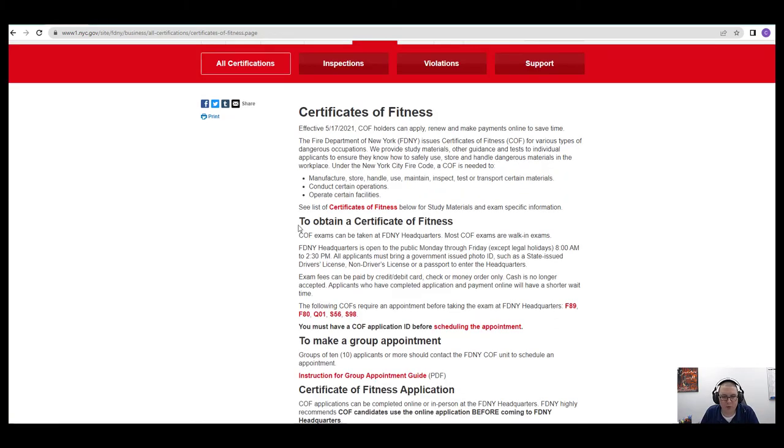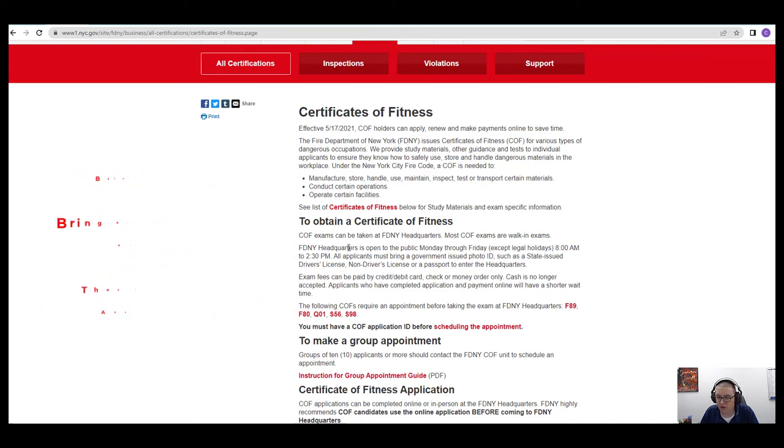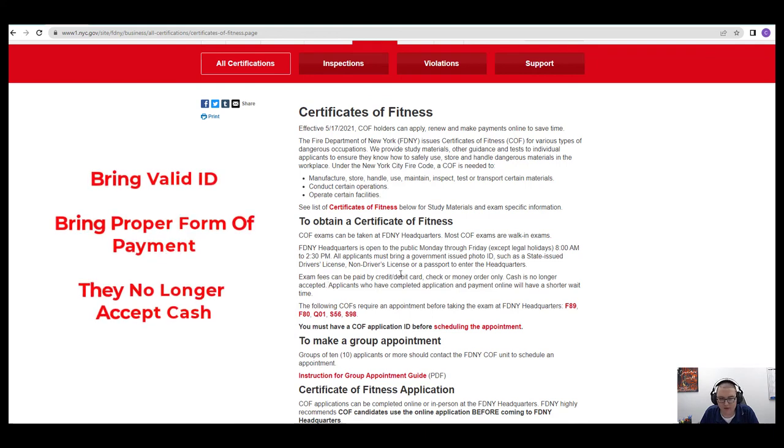Some important things to remember when obtaining a Certificate of Fitness: FDNY Headquarters is open Monday through Friday, 8 a.m. to 2:30 p.m. All applicants must bring a government-issued photo ID — a driver's or non-driver's license or passport — to enter the headquarters. Most exams at the fire department are $25. They do not take cash; they accept credit card, debit card, check, or money order.